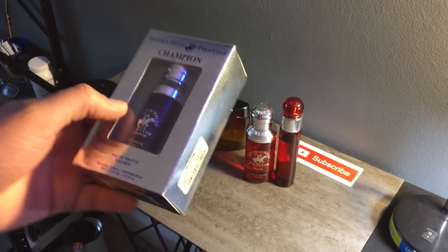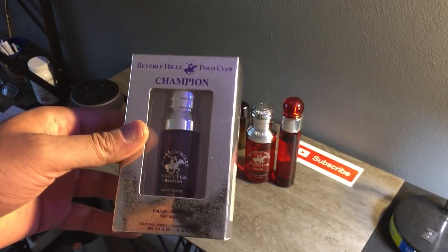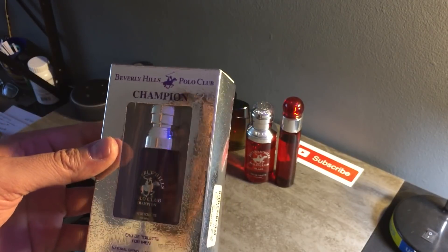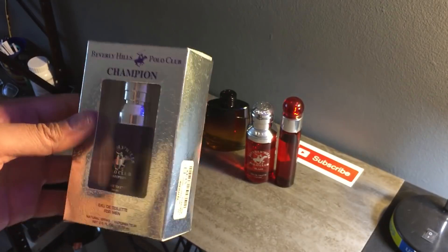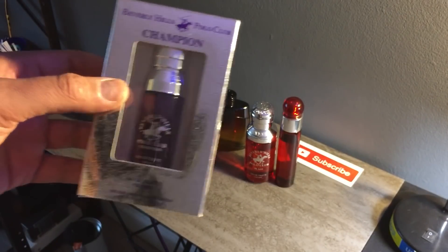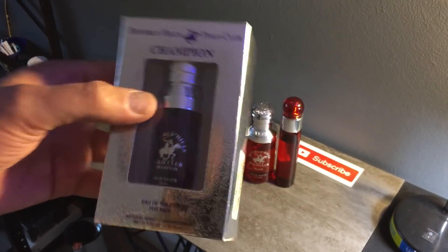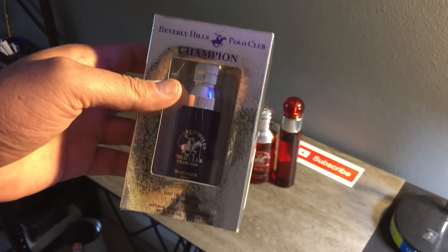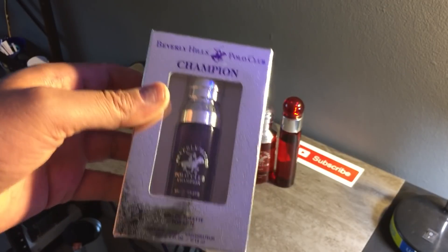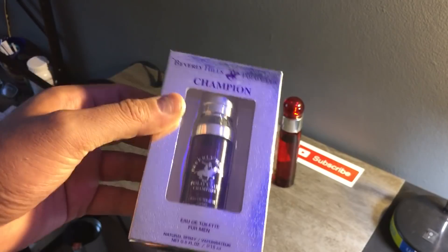This one I've talked about in my other videos — Beverly Hills Polo Club Champion. It resembles and performs really well compared to Black Orchid by Tom Ford. They do make a 100ml but I haven't seen it yet. I got this one for $3.99. I don't personally wear it regularly but I keep it for comparison and future videos.